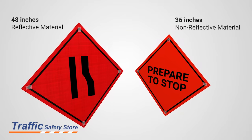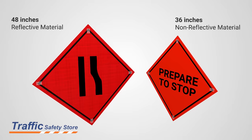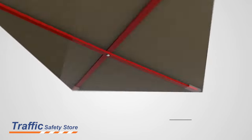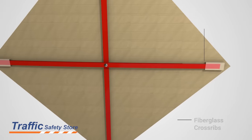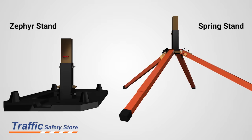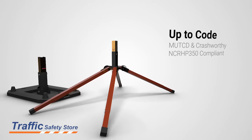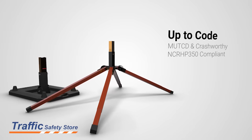The Traffic Safety Store has 48-inch and 36-inch vinyl signs with either reflective or non-reflective finishes. In addition, our signs are bolstered with fiberglass cross ribs and plastic corner pockets for increased durability. All of our signs are compatible with our Zephyr and Spring Stands, which are MUTCD and Crash Rarity NCR-HP350 compliant.